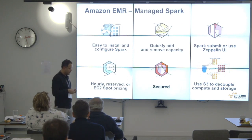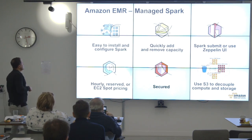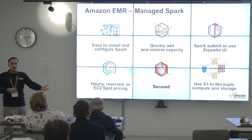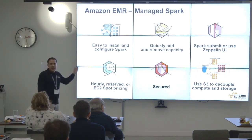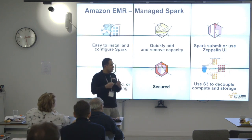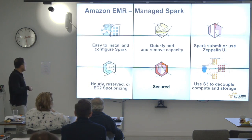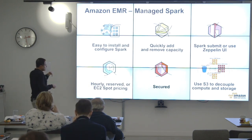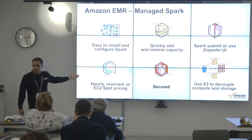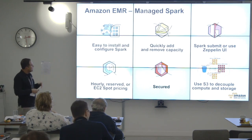We're going to focus a bit on Spark, which came out of Berkeley and is now an Apache project — hugely popular in data science. It's very easy to run Spark on AWS: with a few clicks you can spin up a Spark cluster on EMR, quickly add and remove capacity, submit Spark jobs via command line or use the Zeppelin notebook service, or use PySpark if you prefer Python. Some customers in the genomics space love to use Amazon EC2 spot instances — you can bid and get up to 90% off on-demand pricing.